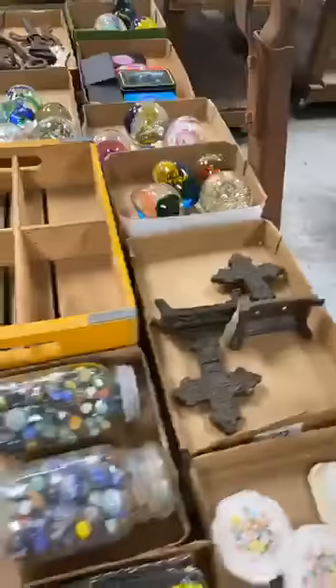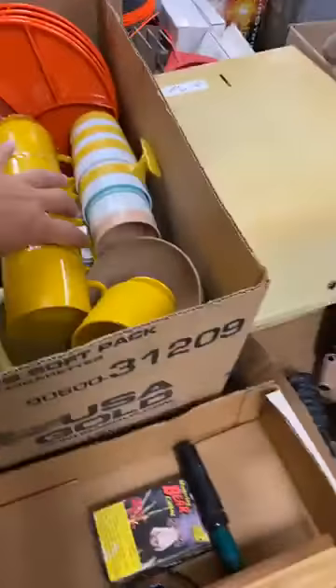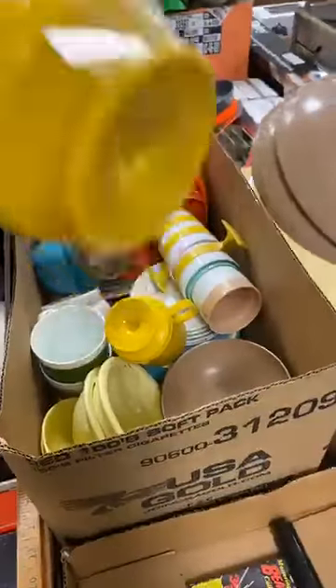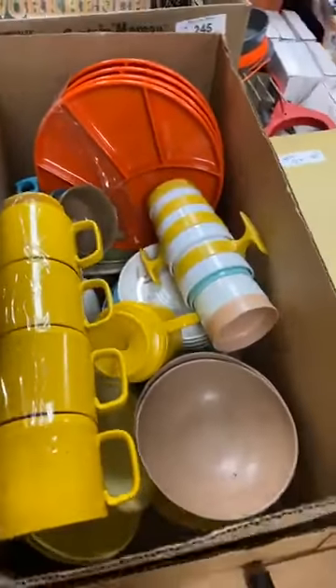Paperweights, marbles, dairy bottles, camping dishes. This is old Texas Ware. Do you know how much this is to go buy at Walmart? You can buy a set of these for four bucks, but they're not nearly as good as this is. They will not last you on an actual camping trip. The whole set goes.